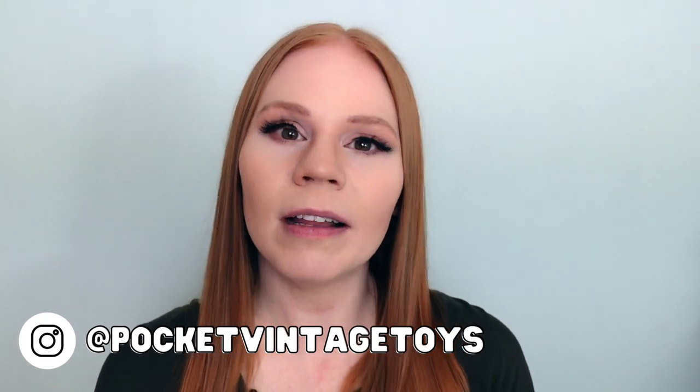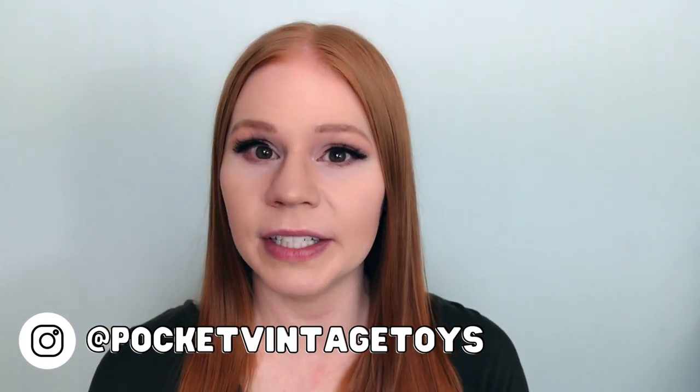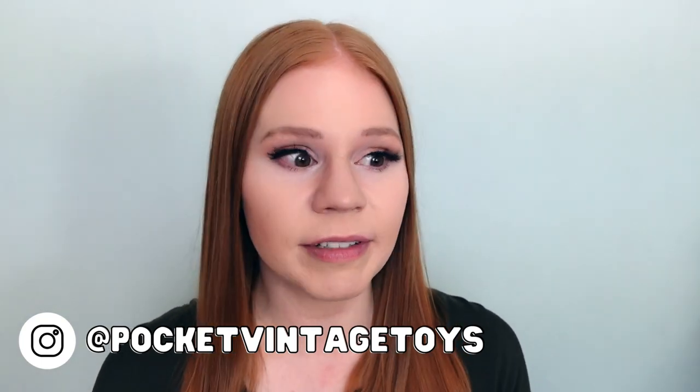Thank you again for watching. If you haven't hit subscribe yet, please do that, and don't forget to like the video. If you're on Instagram, come follow along at Pocket Vintage Toys, where I do all sorts of behind-the-scenes stuff — as my new sets show up to my home, I share them on there. Please come follow along if you're on Instagram. Thank you so much for watching and I'll see you in the next video.